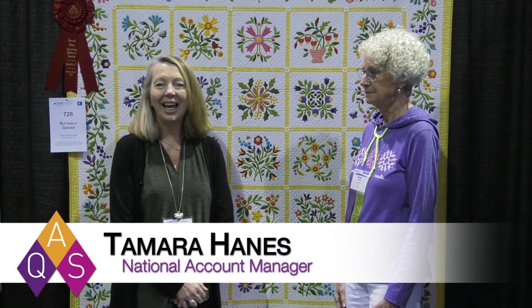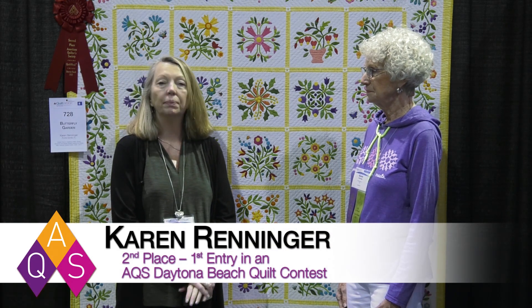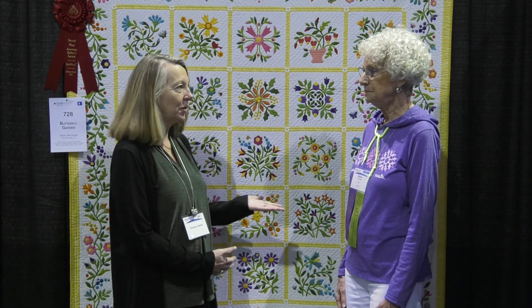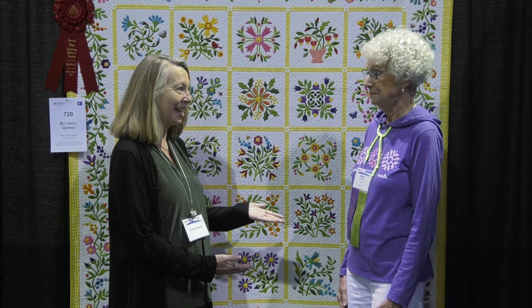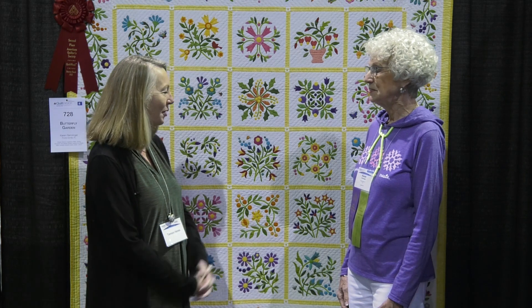Hi, I'm Tamara Haynes here at Daytona Beach Quilt Week and I am so excited to be here with Karen Reniger. She's from Punta Gorda, Florida and she has the honor of entering a quilt for the very first time and winning a second place ribbon. Congratulations and welcome!